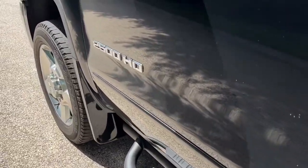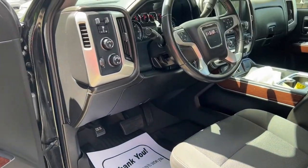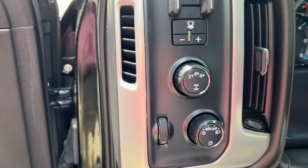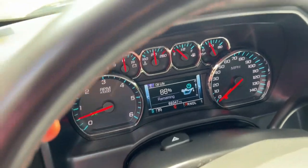Keyless entry, heated driver seat, bed liner, aluminum wheels, electronic stability control, steering wheel audio controls, intermittent wipers, tire pressure monitoring system, trip computer, bucket seats.